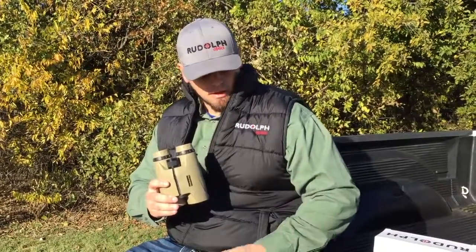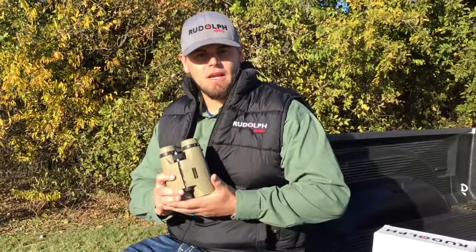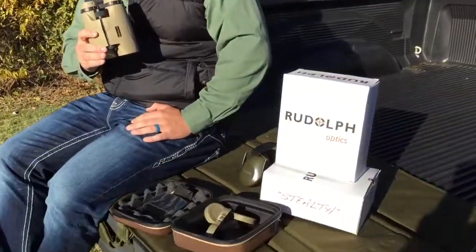Retail on this is going to be $850 and you can find it at any local dealer or online. In the unit it's going to come with the lens caps and the hard protective case you see right here.